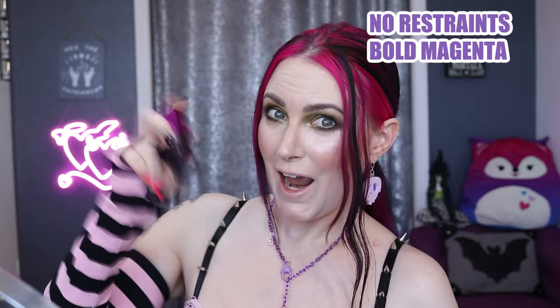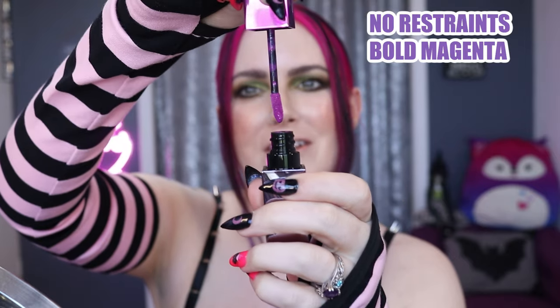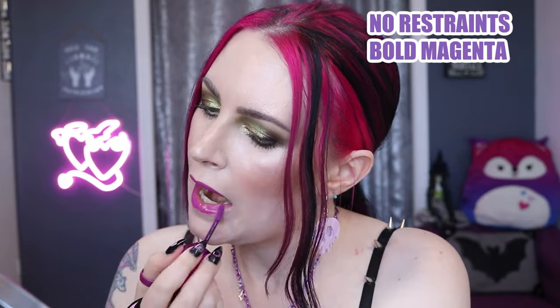No Restraints is described as a bold warm purple, but to me this is really a warm magenta-hued color with some purple undertones. I don't really feel like it's that bold, but again people have different expectations when they use words like 'bold' and 'purple' together — I have different expectations than your average person.